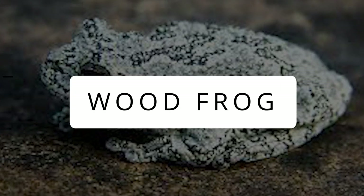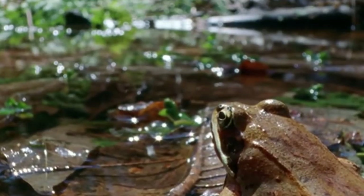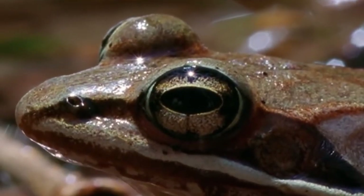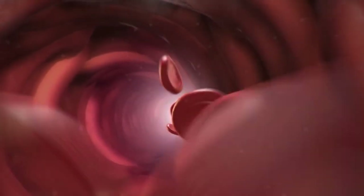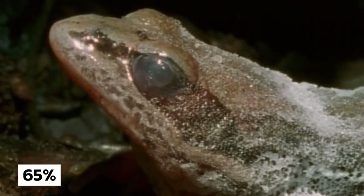Wood Frog: Holding the title of the living dead, these inhabitants of North America have adapted a strange strategy to survive in the freezing winters of Canada. They freeze themselves by producing a special antifreeze sugary syrup that keeps the cells strong and prevents ice crystal formation. During extreme winters, 65% of their body's water turns to ice.